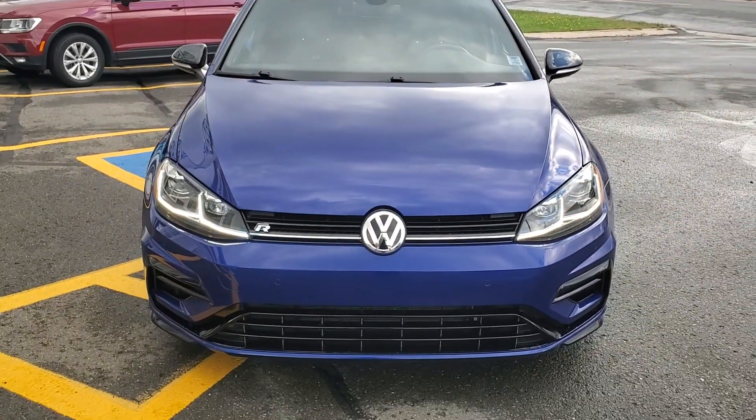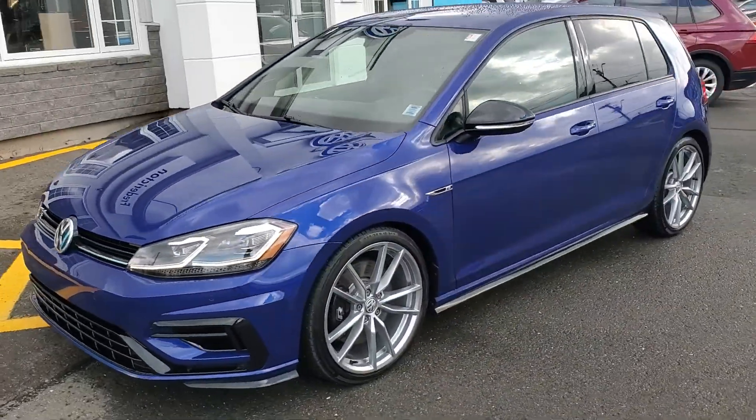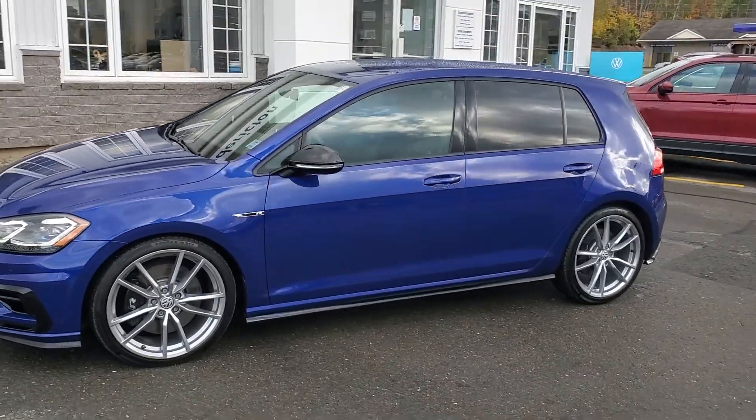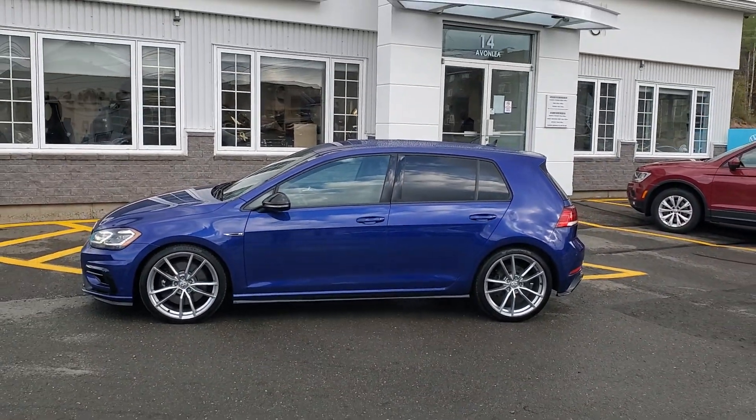That's about a 60 horsepower upgrade over stock. If you want this car you should give us a call soon because it will not last — these Golf Rs are extremely rare and it's got way more performance than stock. Thanks for watching.